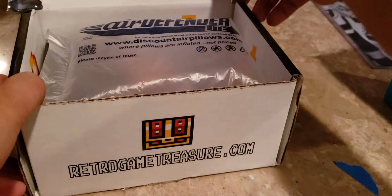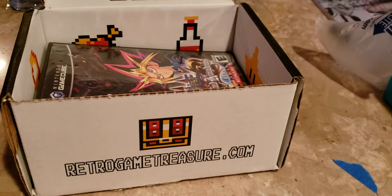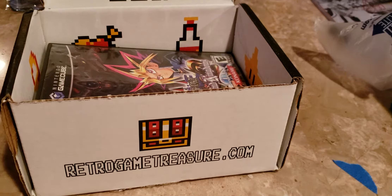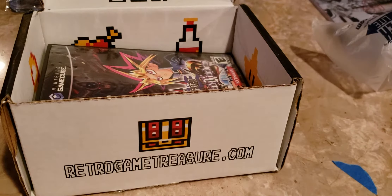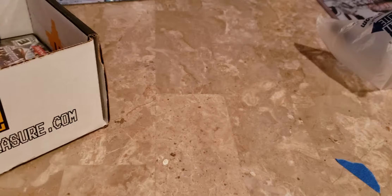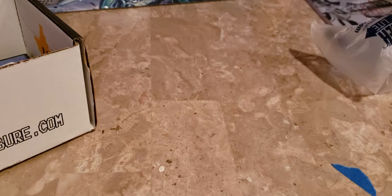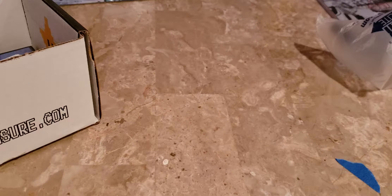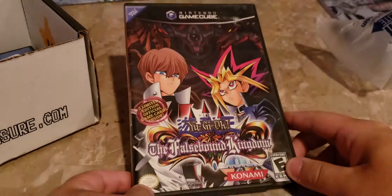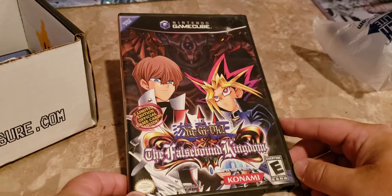Right off the bat, it looks like a GameCube game. Awesome — it's a Yu-Gi-Oh! game! I wonder which one this is. We also have a DS game coming up, in box. So this is Yu-Gi-Oh! The Falsebound Kingdom — this is a game I actually always wanted as a kid but never owned. This obviously will not have the cards, though. That's really awesome.